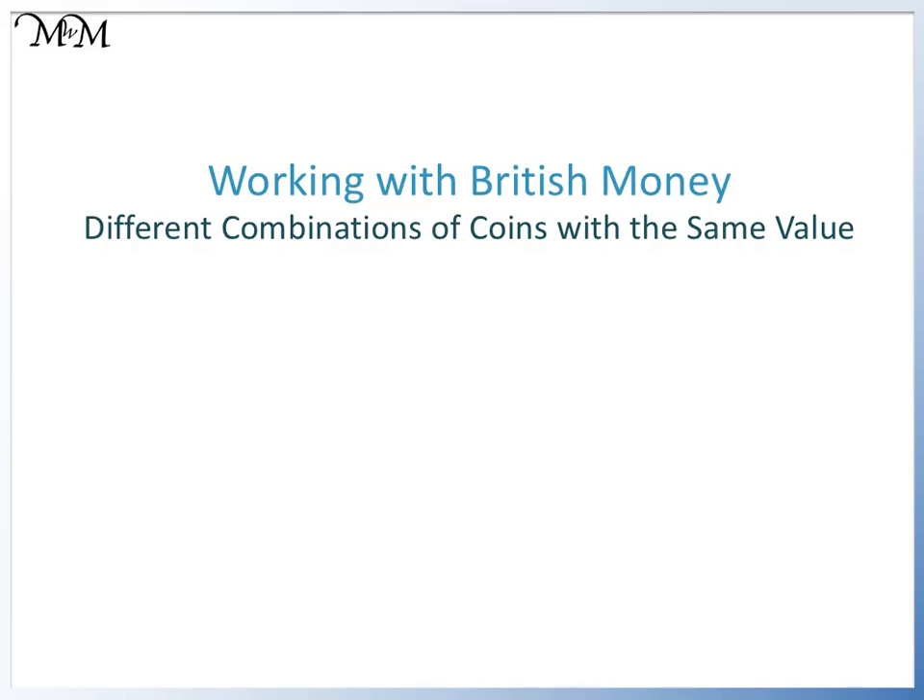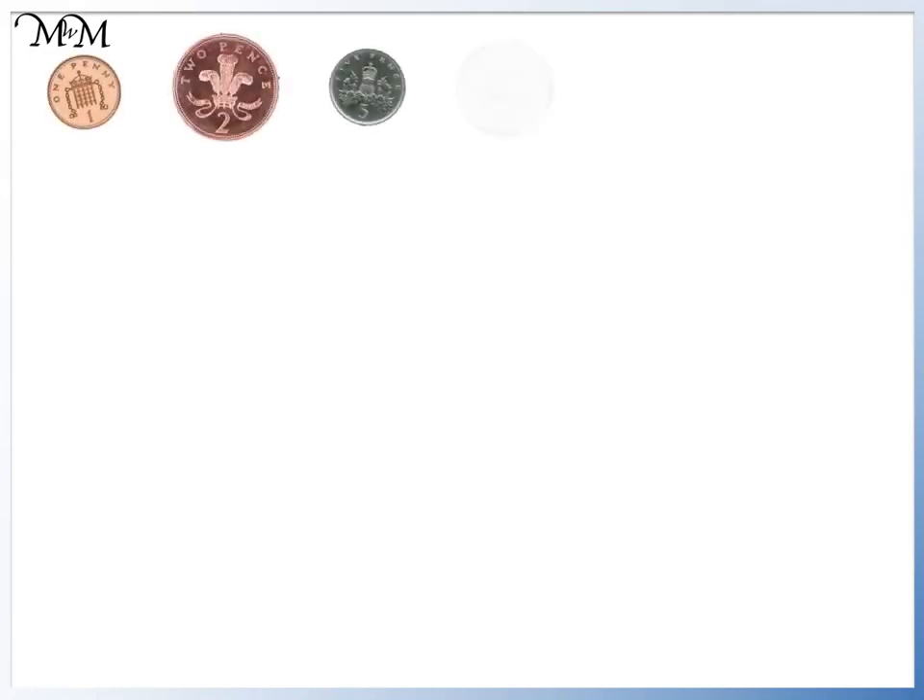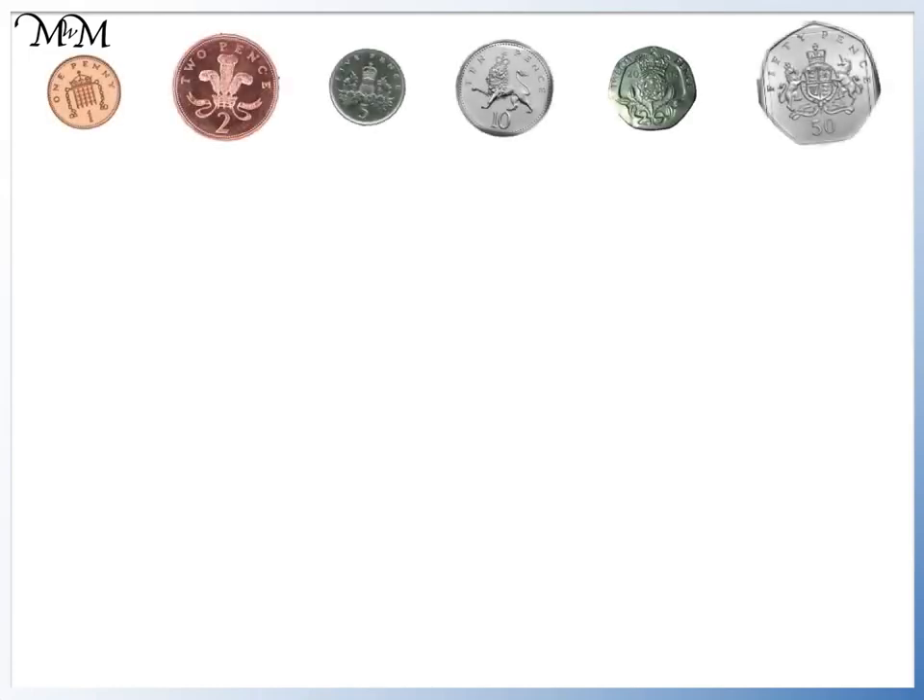Hi and welcome to our lesson on different combinations of coins that have the same value. Here are the pence coins, which are 1p, 2p, 5p, 10p, 20p and 50p.